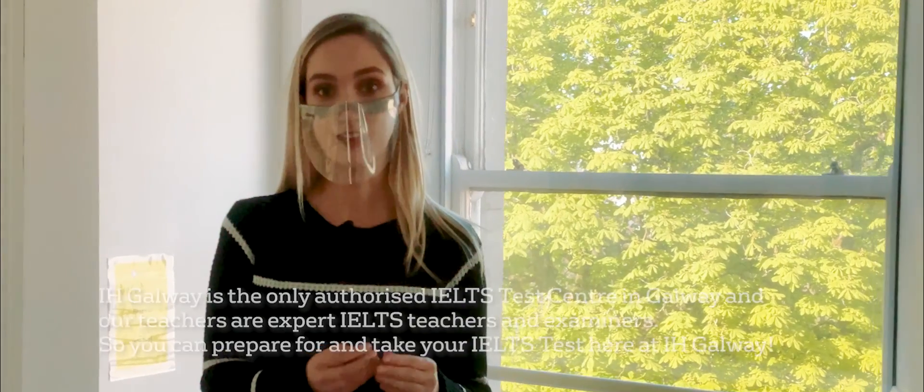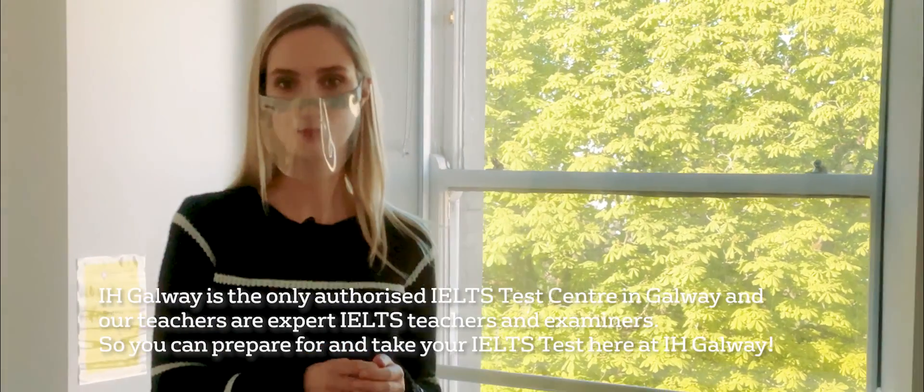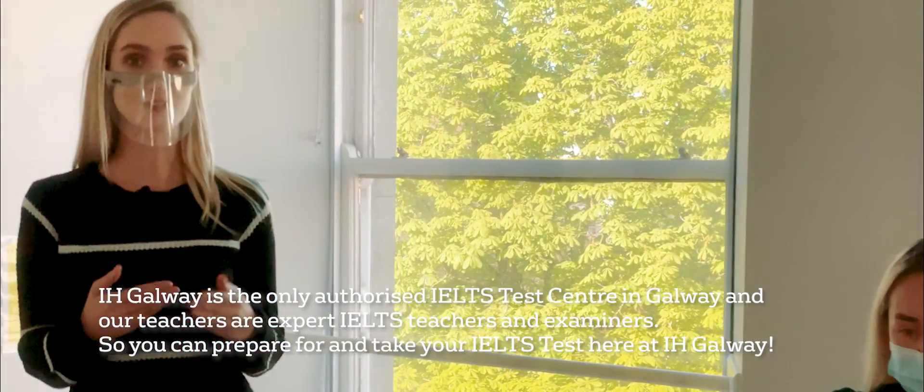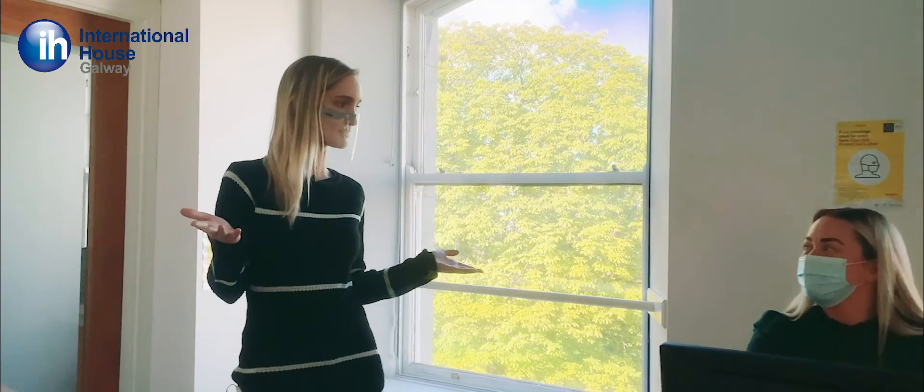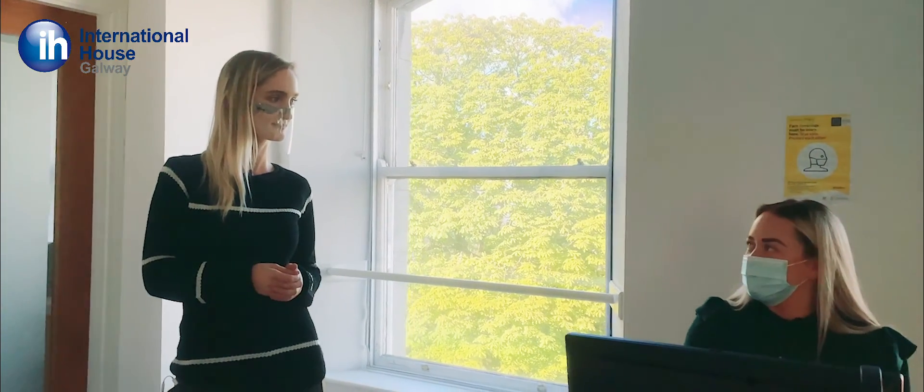IH Galway is an IELTS test centre, which means you can actually study for your IELTS here and you can take your IELTS here. We have Elena here — Elena, what are you up to today? Just getting everyone set up for this weekend's IELTS test.